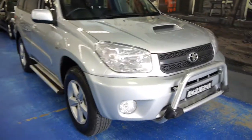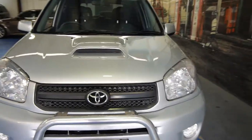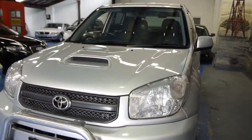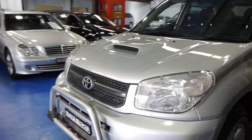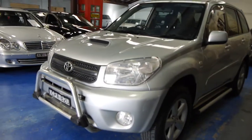G'day ladies and gentlemen, it's Richard from the Old Timer Centre here in Marrickville, New South Wales. Today we've got a lovely 2005 Toyota RAV4 Sport. It's not normally the sort of thing you'll see in our shop, which is mainly beautiful European cars, but it was a trade-in that was just too good to pass on.